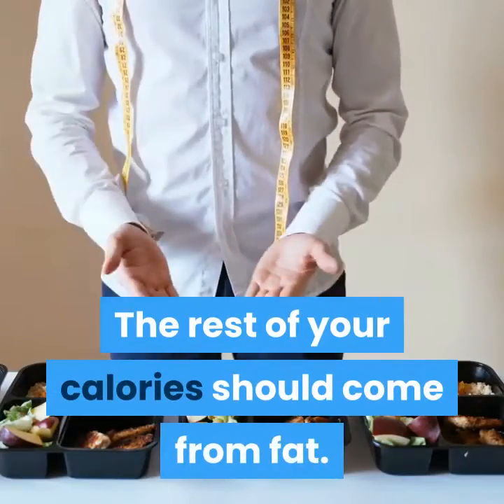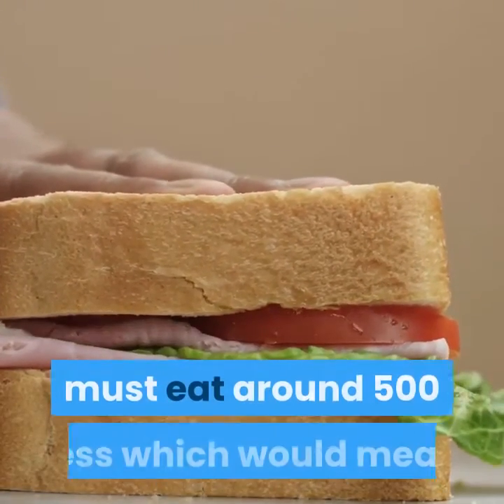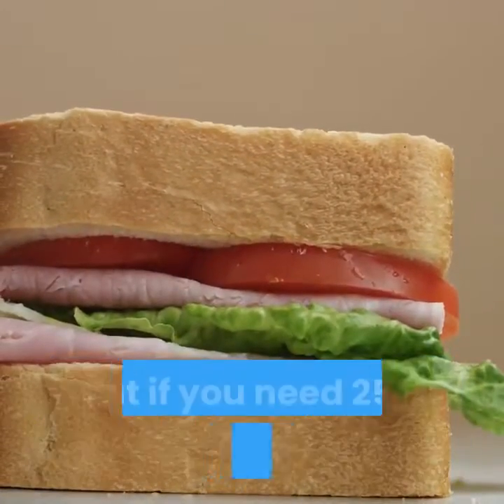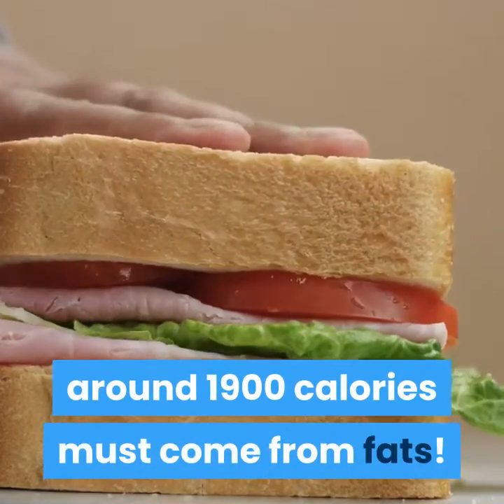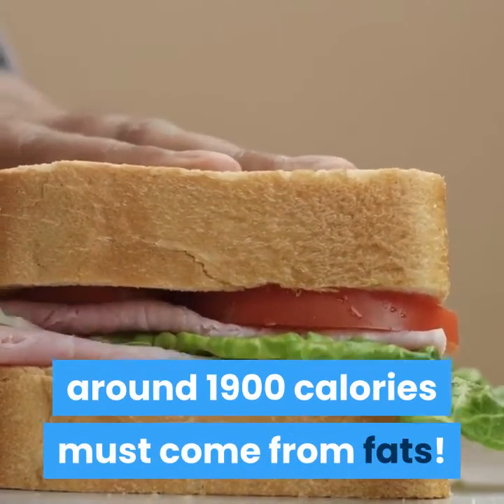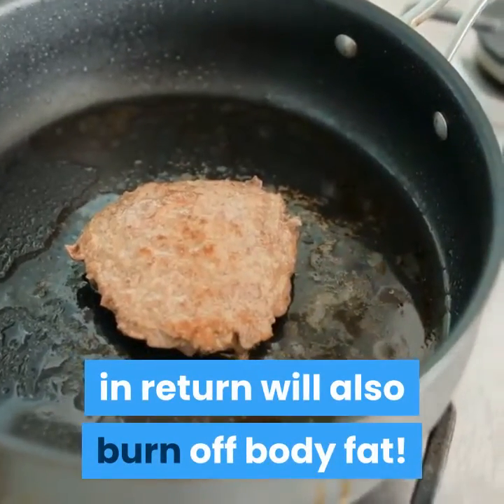The rest of your calories should come from fat. If your caloric maintenance is 3,000, you must eat around 500 less, which means if you need 2,500 calories a day, around 1,900 calories must come from fats. You must eat fats to fuel your body, which in return will also help burn off body fat.